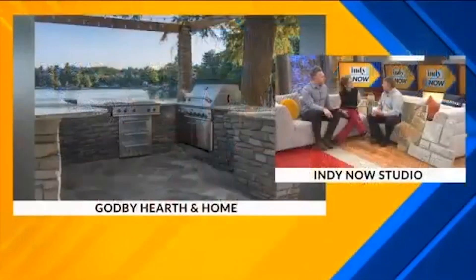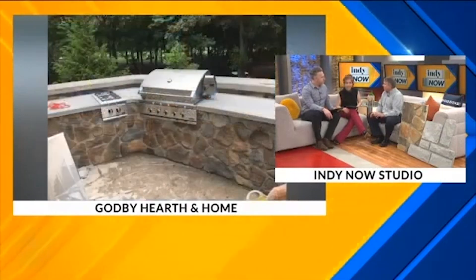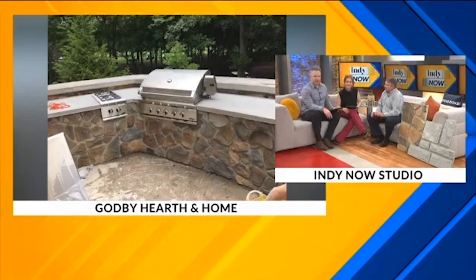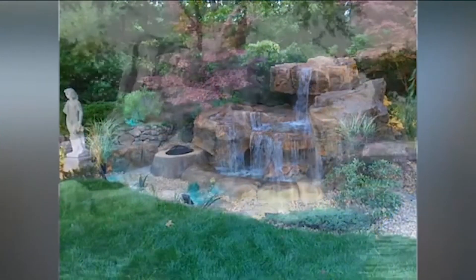What has Godby really specialized in, Brian? So we're a specialty contractor, a subcontractor that deals in a wide range of products. In the outdoor living space, we primarily deal with fire pits, grills, grill islands, and also what we call features — custom features that would create privacy or poolside features.